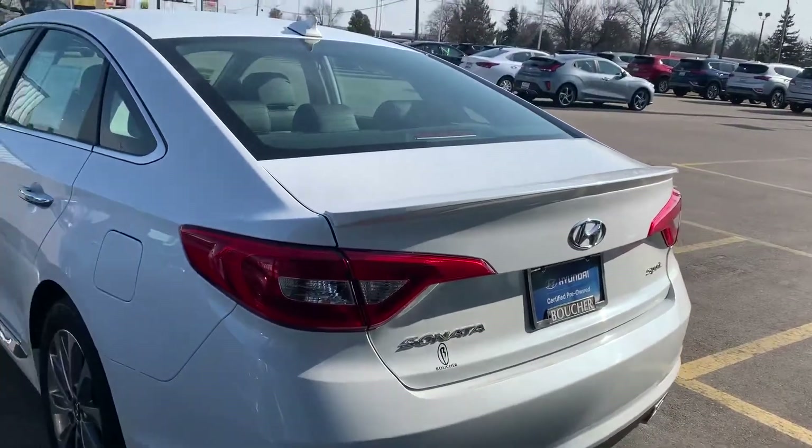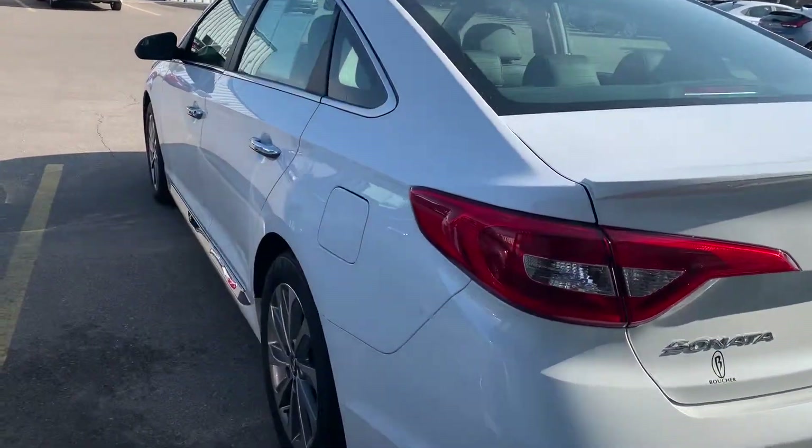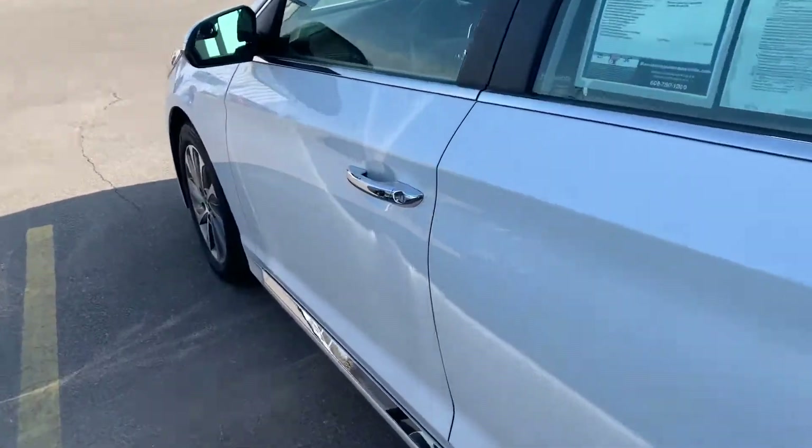Very nice vehicle with a smart liftgate. Let me show you the inside.